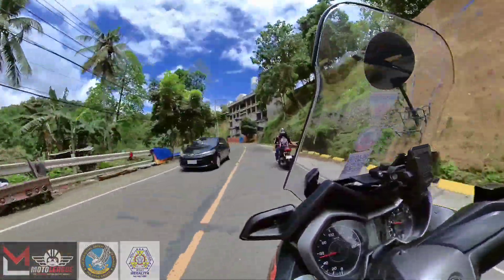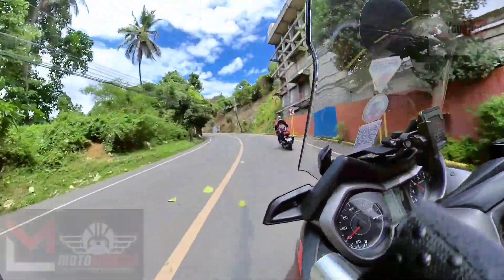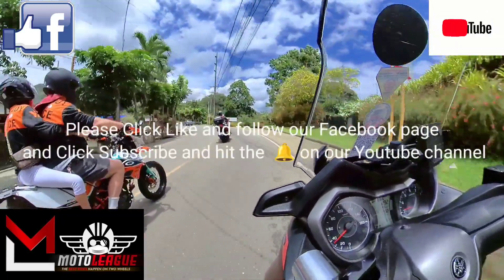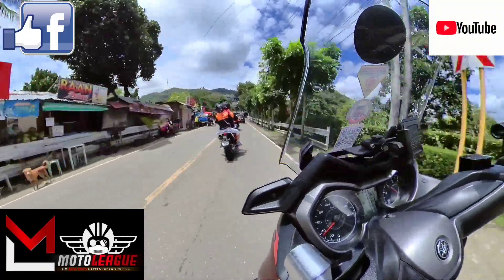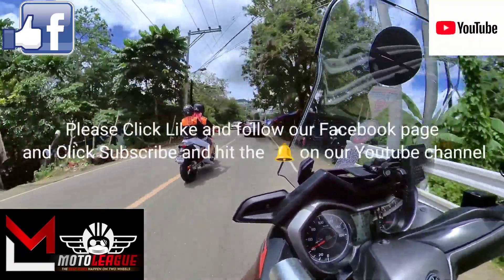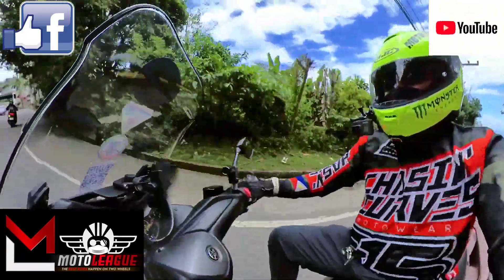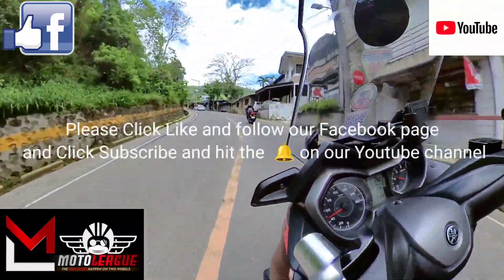But before that, experience the thrill of the motorcycle world with MotoLeague. Click like and follow our Facebook page for captivating discussions, stunning photos, and the latest updates. And don't miss out on our adrenaline-pumping YouTube channel, featuring exhilarating adventures, food trips, bike specifications and reviews. Join us now — click subscribe and hit the bell icon, unleash your inner biker, and let's embark on an unforgettable journey together.